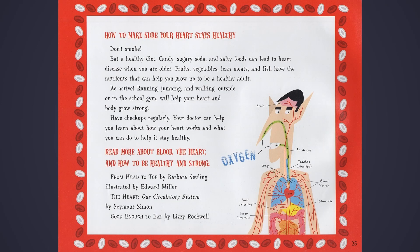How to make sure your heart stays healthy: Don't smoke! Eat a healthy diet — candy, sugary soda, and salty foods can lead to heart disease when you're older. Fruits, vegetables, lean meats, and fish have nutrients that can help you grow up to be a healthy adult. Be active! Running, jumping, and walking outside or in the school gym will help your heart and body grow strong. Have checkups regularly — your doctor can help you learn about how your heart works and what you can do to help it stay healthy.